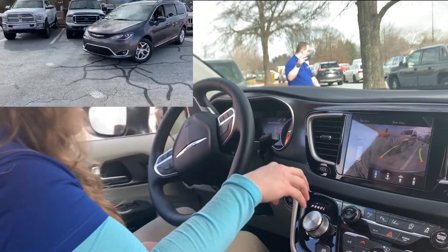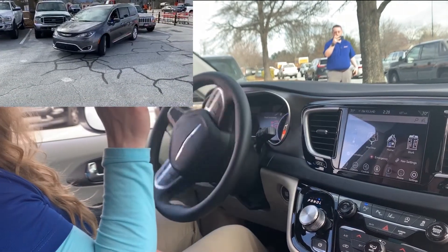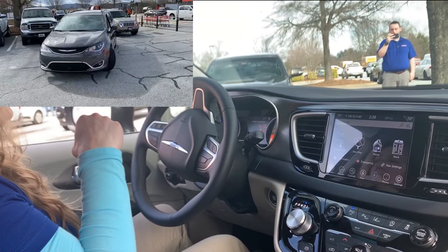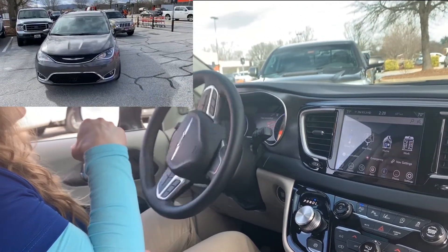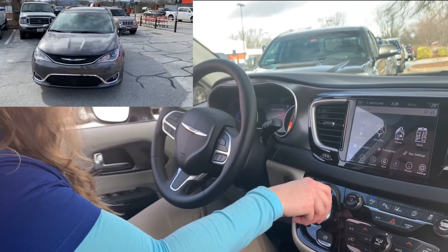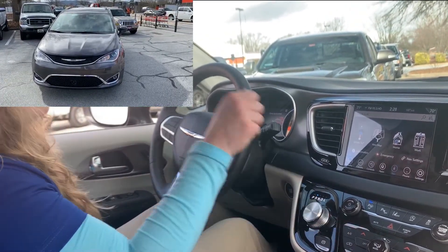It tells me to stop, check surroundings, and shift to drive. Then it says to stop again, check surroundings, and shift to reverse.